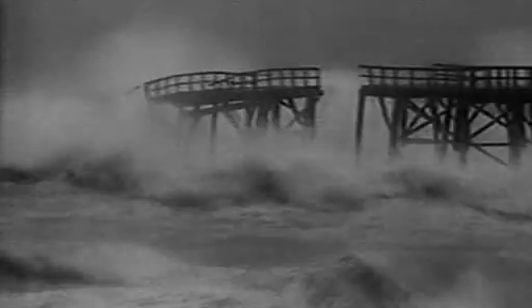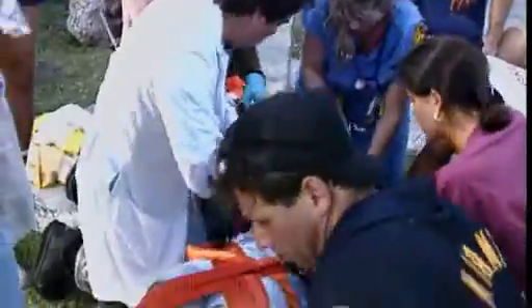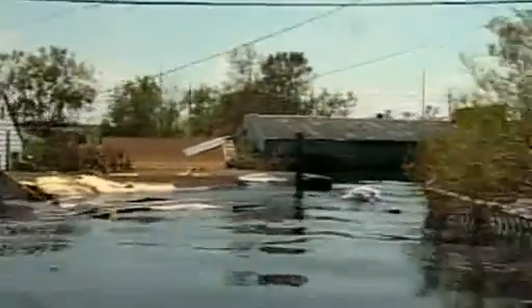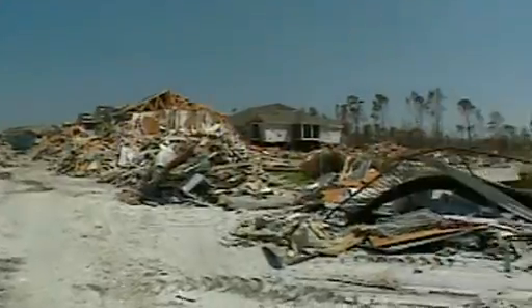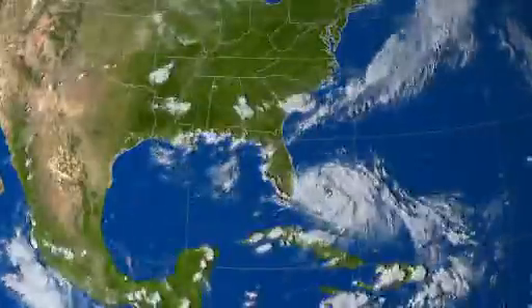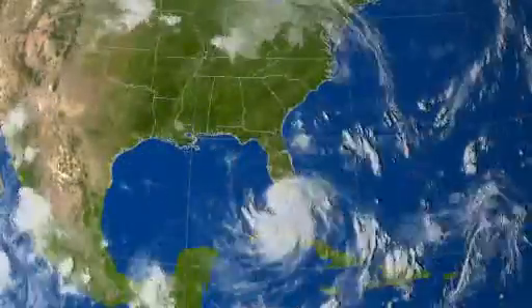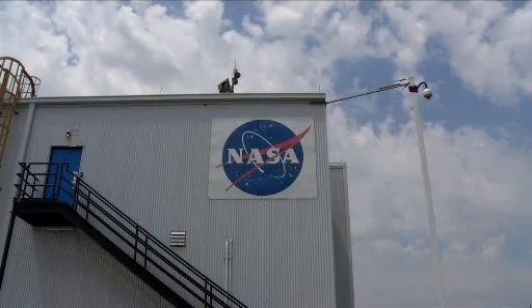Hurricane Katrina, one of the most devastating natural disasters in U.S. history, claimed more than 1,800 lives while countless others lost homes and livelihoods. Five years later, the waters have receded but Katrina's legacy remains. Why did Katrina become a category 5 storm in the Gulf of Mexico, and what made it weaken before landfall? It's questions like these that NASA researchers hope to answer.